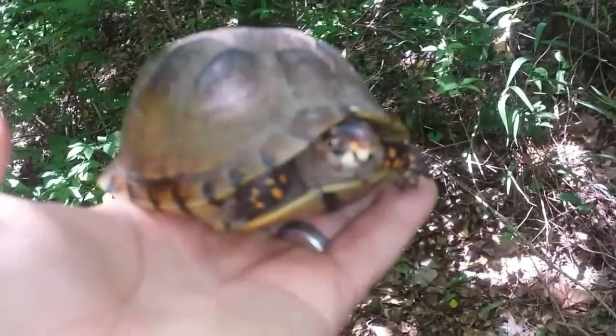Alright, that's about it for the last couple of weeks. I'll have to get back to y'all next time. We've also got this cool little box turtle we found on the trail.